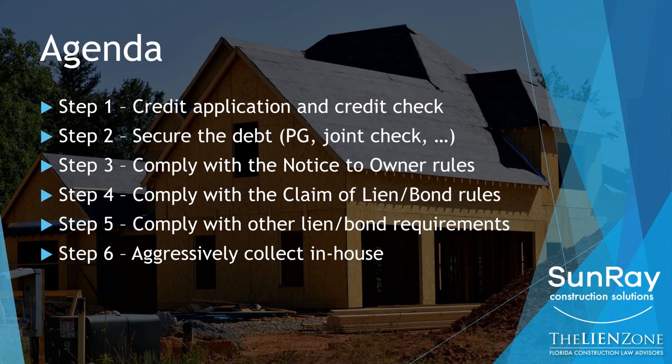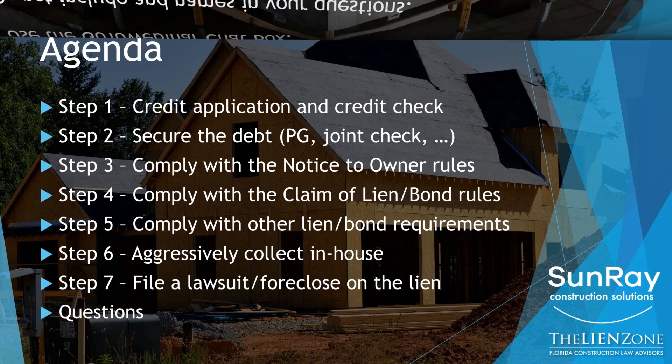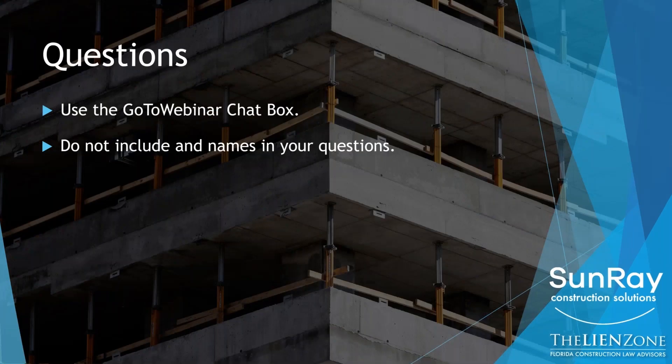We will answer all of your questions. The way you will ask your questions is you will submit them in the GoToWebinar chat box on the right-hand side. We'll answer all the questions at the end. Do not include the names of any people or companies in your questions — just keep the questions hypothetical. With that, let's get started.